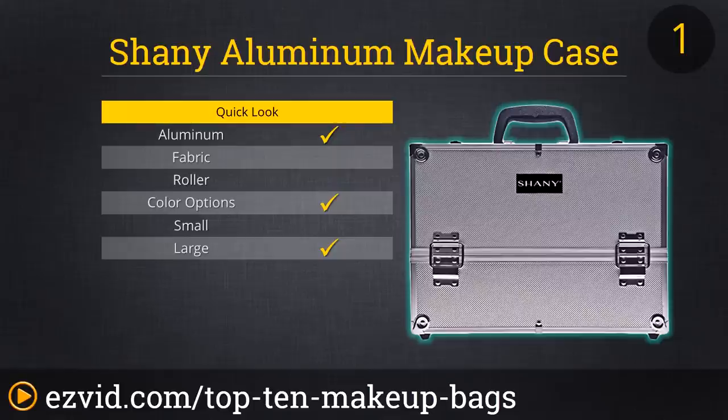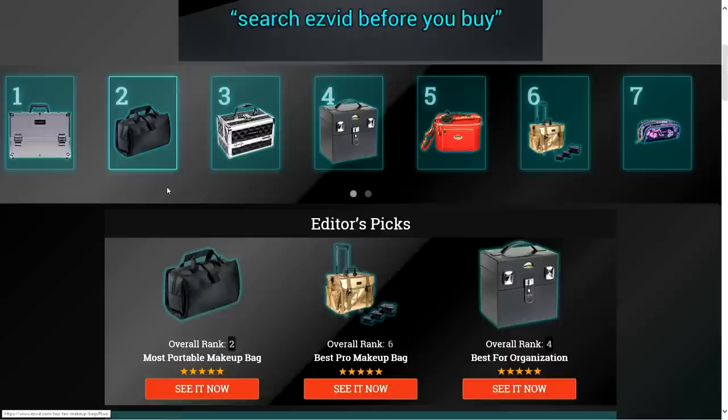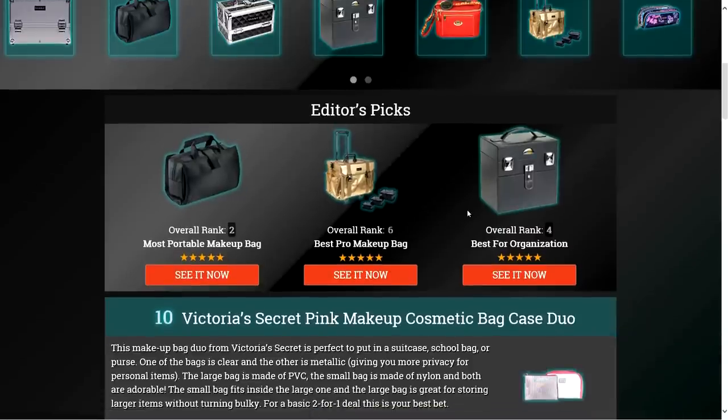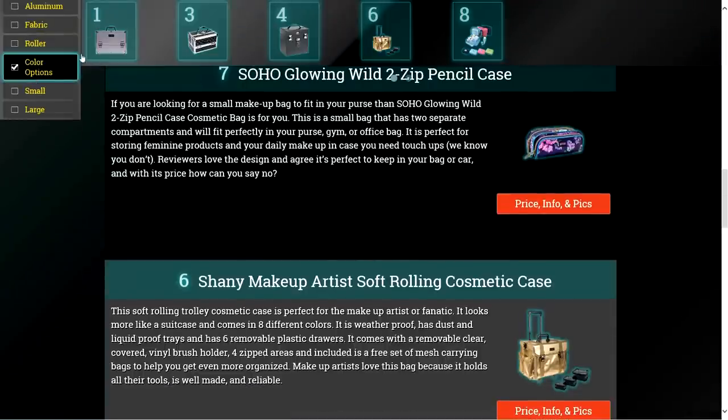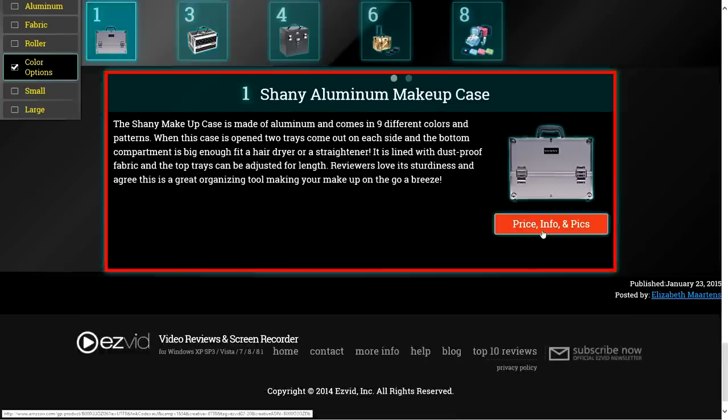Reviewers love this case because it's sturdy and a great organizing tool, making your makeup on the go a breeze. To get full reviews for each makeup bag in our list and quickly narrow down which one is right for you, click the links beneath this video or search for EasyVid Best Makeup Bags.